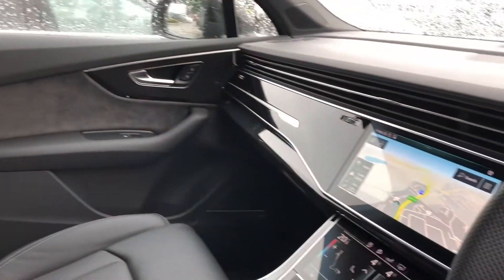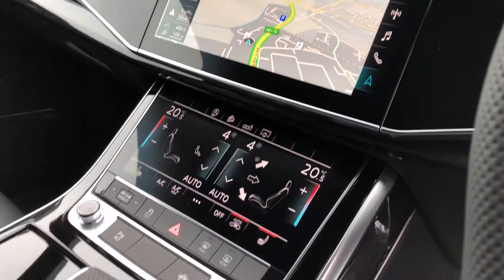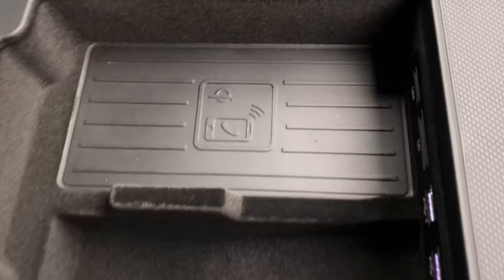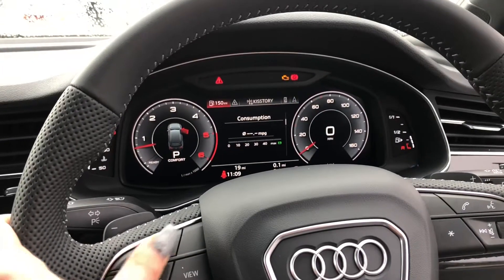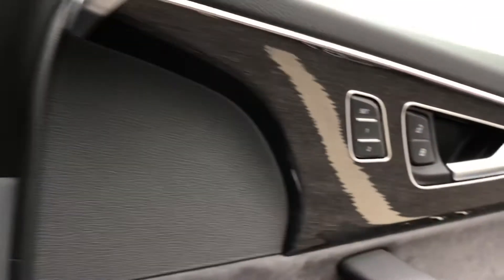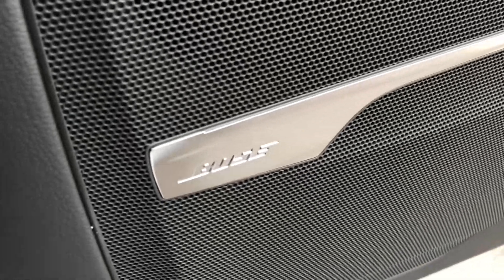We have sport front seats with the S embossing, fully leather, black gloss trims surrounding the MMI screen, which is fully touchscreen with MMI navigation, air conditioning, heated seats, and the Tiptronic gearbox. We have Audi's wireless phone charging box, the virtual cockpit controlled by the multifunctional steering wheel, automatic lights, electric door mirror controls, and it also comes with the Bose sound system.